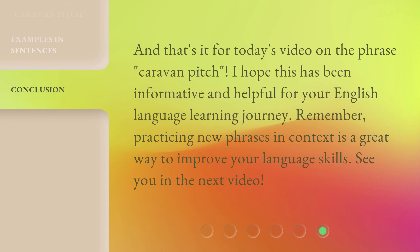And that's it for today's video on the phrase 'caravan pitch'. I hope this has been informative and helpful for your English language learning journey. Remember, practicing new phrases in context is a great way to improve your language skills. See you in the next video.